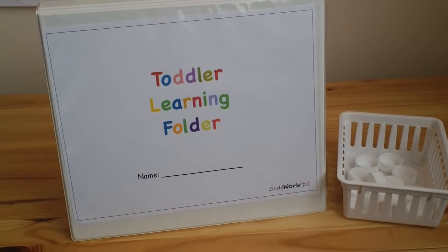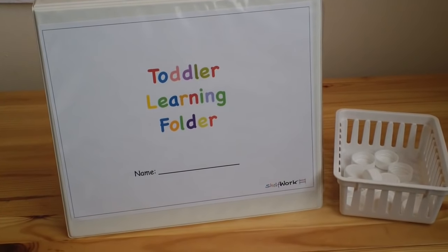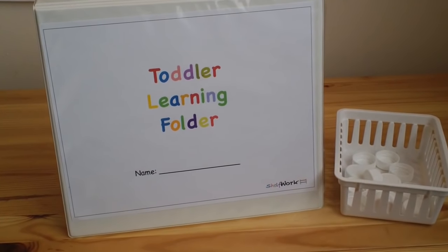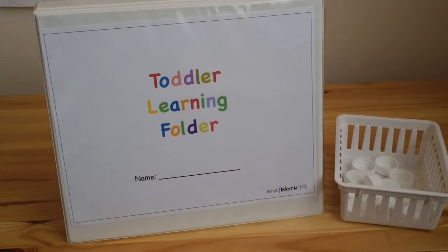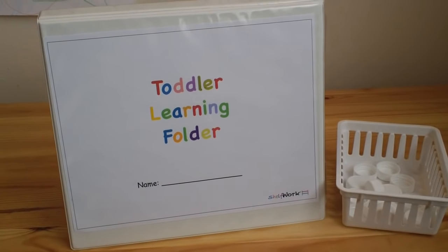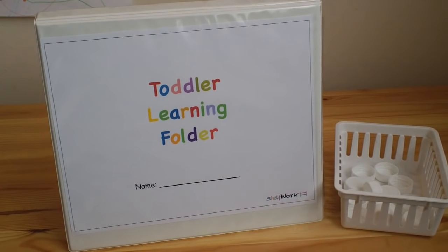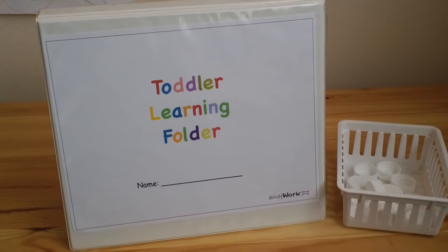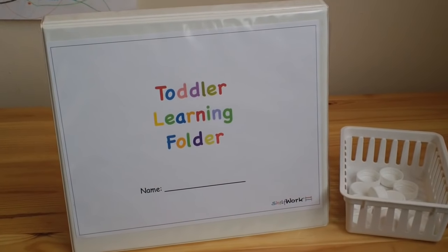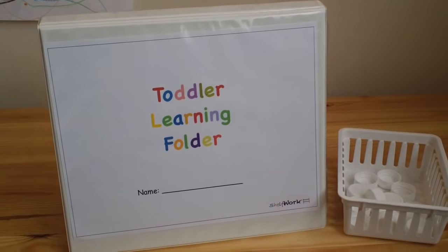Hello everyone, today I want to show you the toddler learning folder I've created for my toddlers. I used it with my first child and now my second child is using it, and it's going to go on to my third child. The laminated mats inside are very durable.